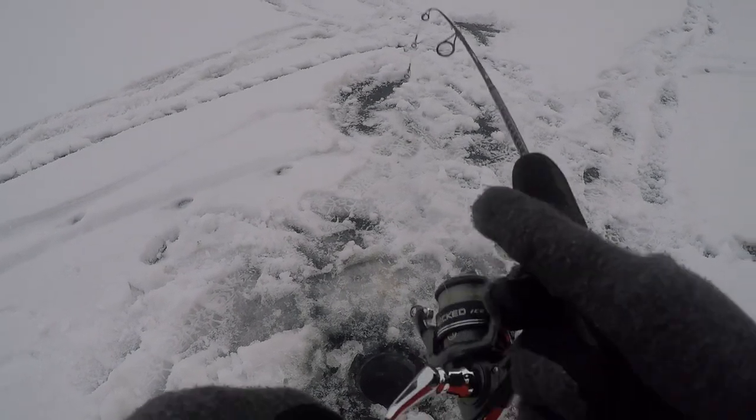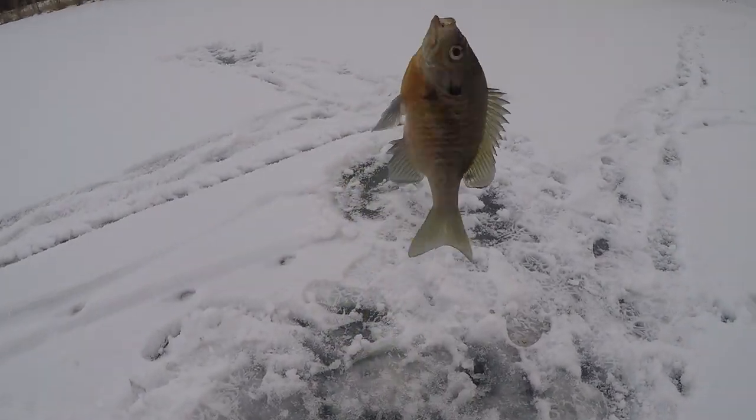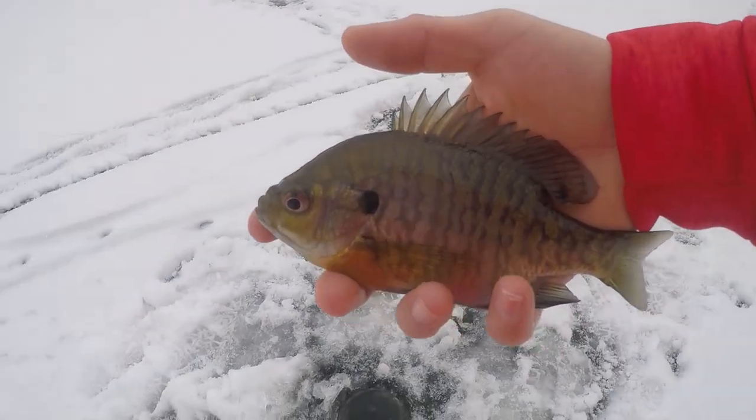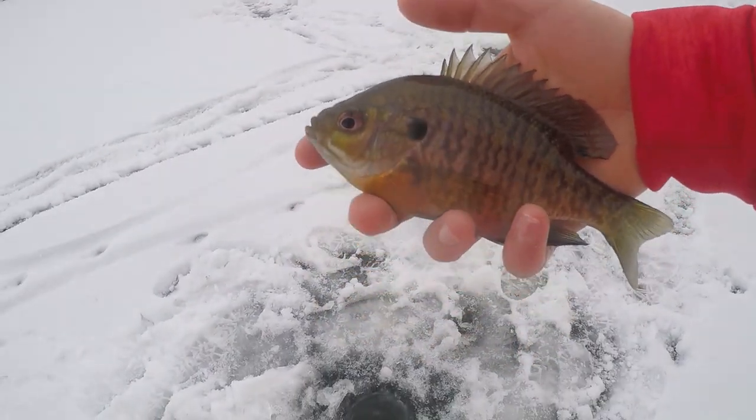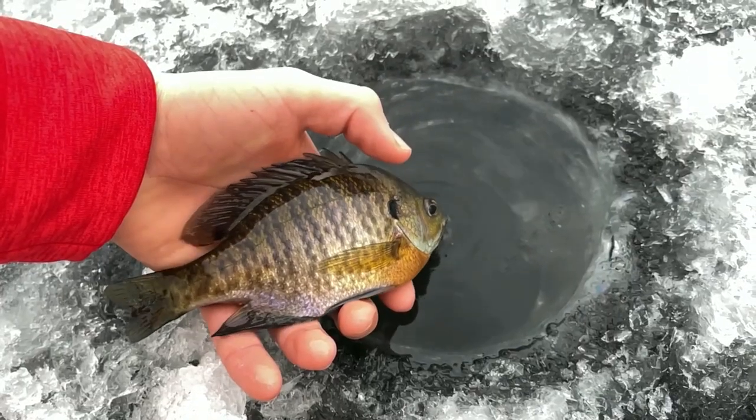Oh that's a bite — got him! There we go, that's number one of the day right there. Looks like a little bluegill. That is awesome, that did not take long to get fish number one of the day. Nice little bluegill absolutely smoked that little jig. Let's get him right back in the water — great way to start the day right there.